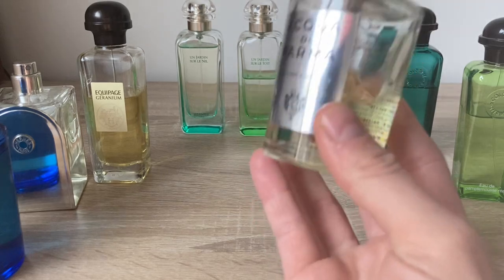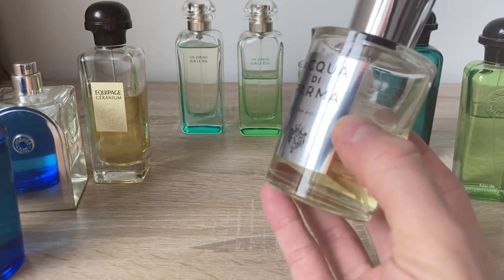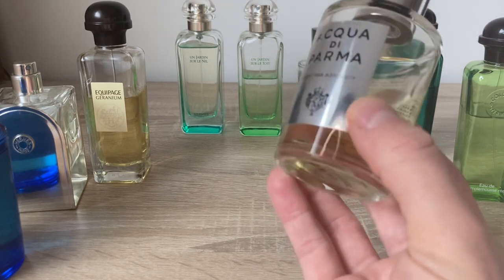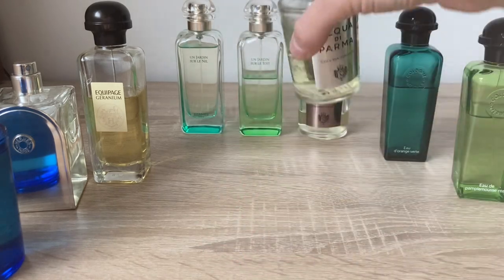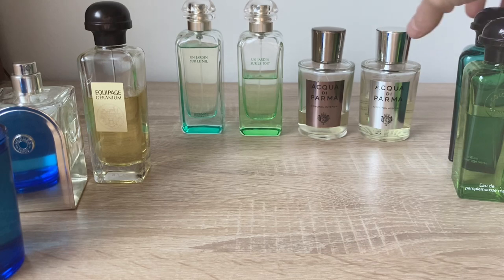Colonia Assoluta has a bit of an old-school or vintage vibe, but it's good as long as you don't over-spray it.